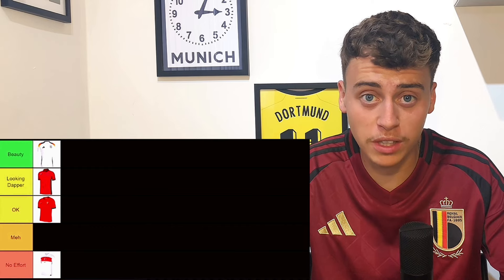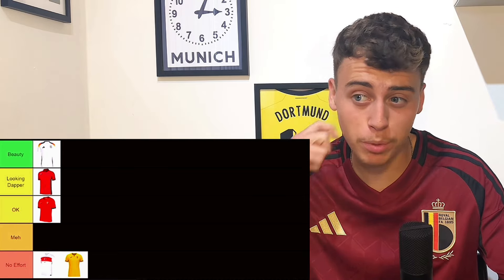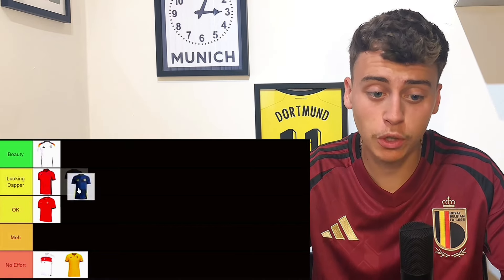Romania's home shirt — I think it's the same kit they've used the past few years and they're going to continue using it for this competition as well. To me that just shows no effort using the same kit. I get it sometimes, but for a brand new tournament — come on, you weren't even in the World Cup — make a brand new kit.